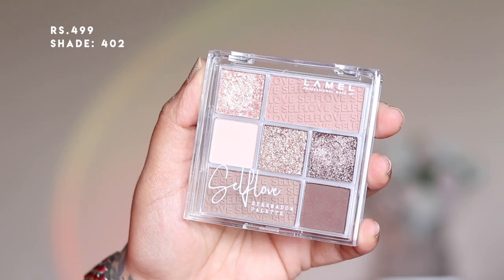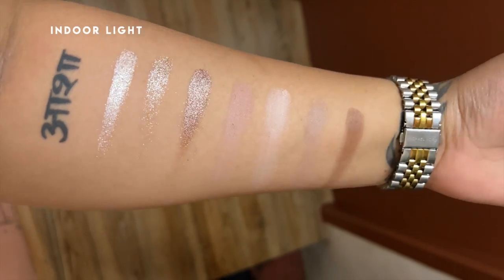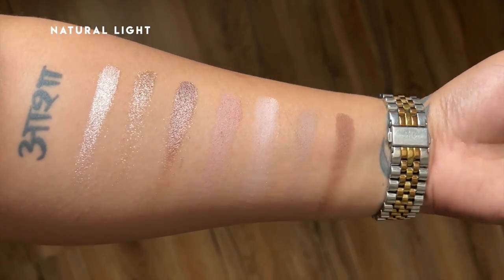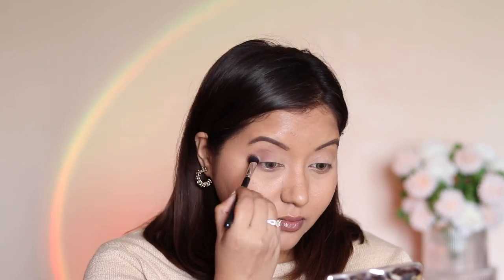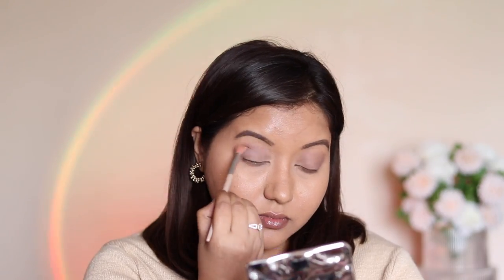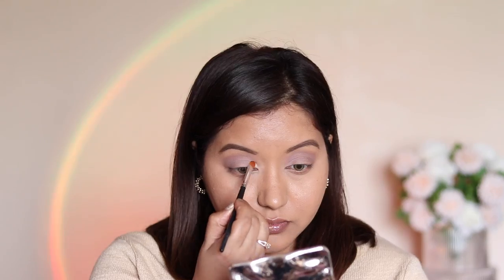In today's video I really wanted to try the eyeshadow palette, so I removed the liquid eyeshadow from my eyelids and used the Self-Love eyeshadow palette in shade 402. I mainly bought it for the shimmer shades — the mattes were okayish but the shimmers were extremely beautiful. First I took the dark brown shade and used a fluffy brush on the outer corner of my eyelids, then I took the beige matte color and placed it above my crease line.